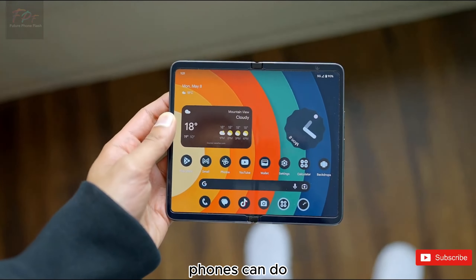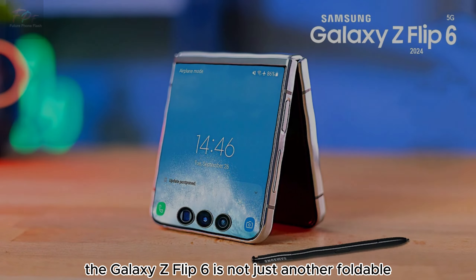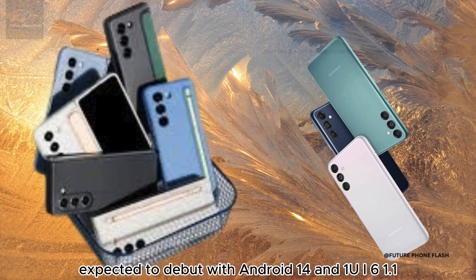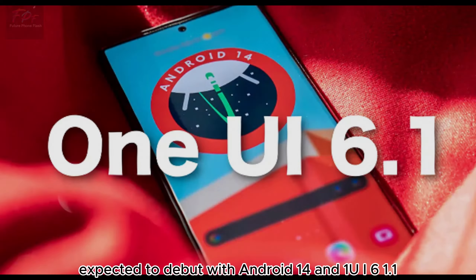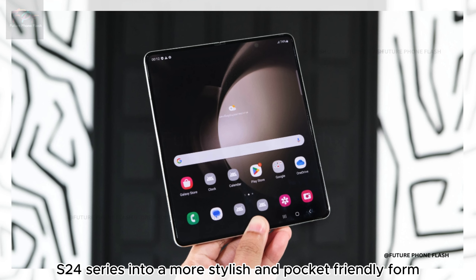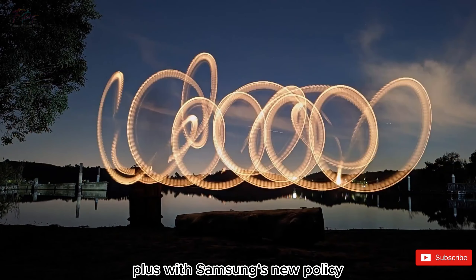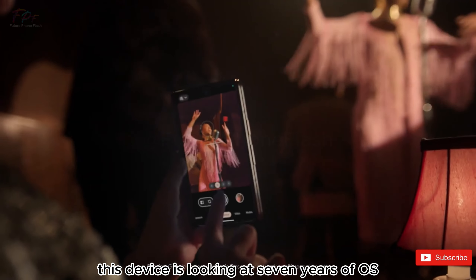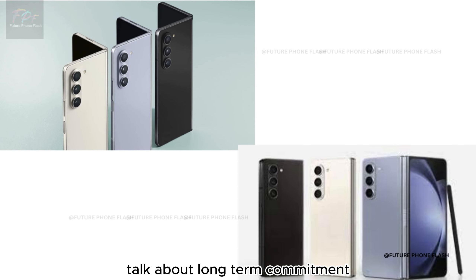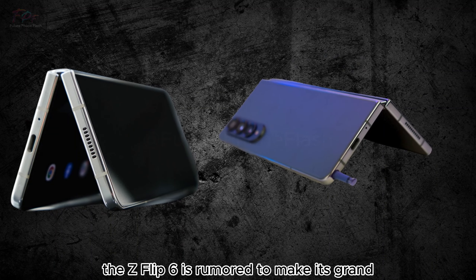The Galaxy Z Flip 6 is not just another foldable. Expected to debut with Android 14 and One UI 6.1.1, it's bringing the AI smarts of the Galaxy S24 series into a more stylish and pocket-friendly form. Plus, with Samsung's new policy, this device is looking at seven years of OS and security updates — talk about long-term commitment.